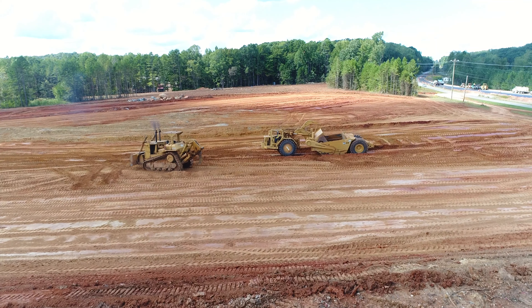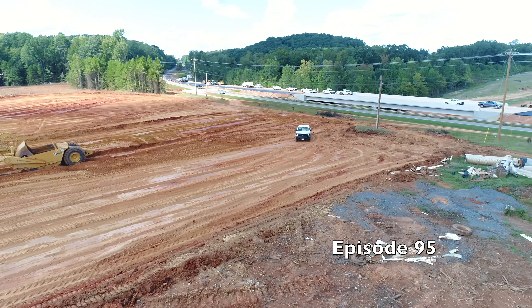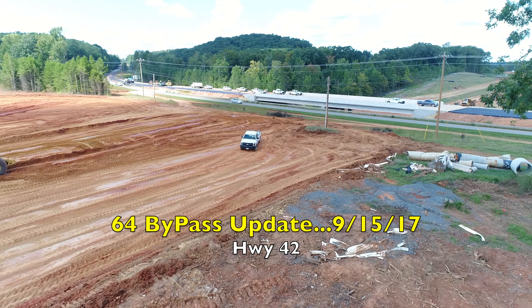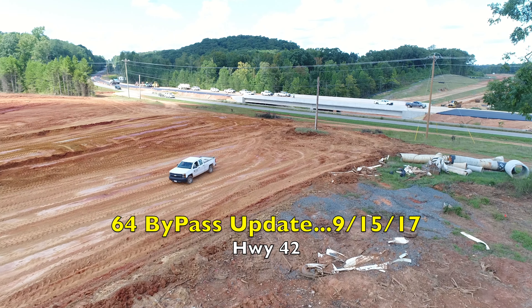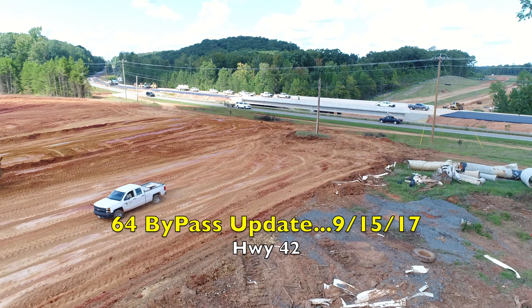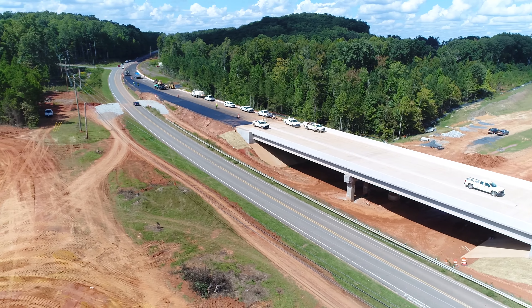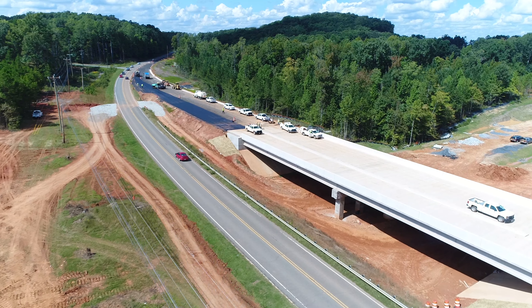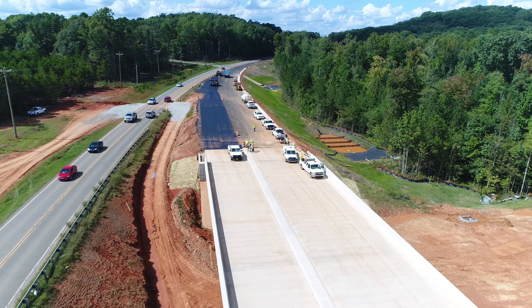Okay, I hope you're ready for episode 95 of the 64 Bypass Update. Today is September 15th, 2017 — that's when I recorded this yesterday. I had a little trouble with my video editor. I couldn't get this posted yesterday, so I'm a day behind on posting.